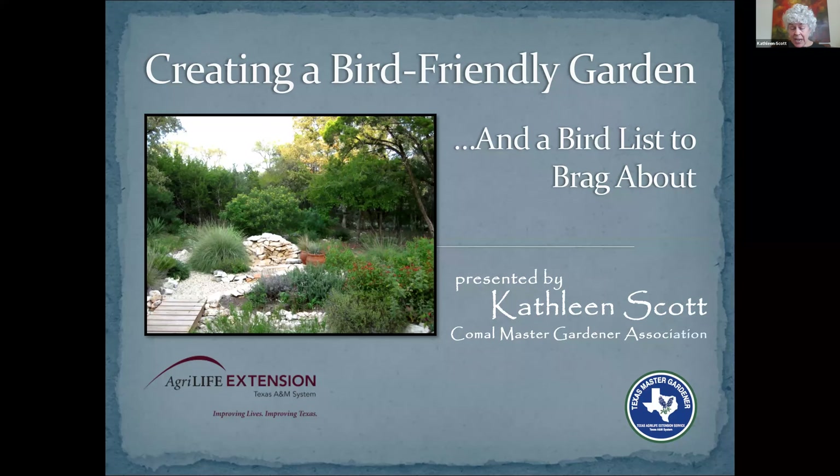I am so tickled to be with you guys today because everybody has a passion, and mine is wildlife gardening. I believe in nature, and I believe in doing everything we can so that birds, bees, butterflies, and wildlife flourish. And as a result of that, I love talking about it.